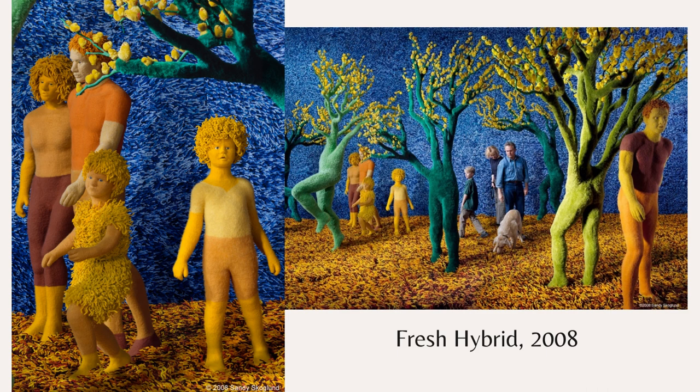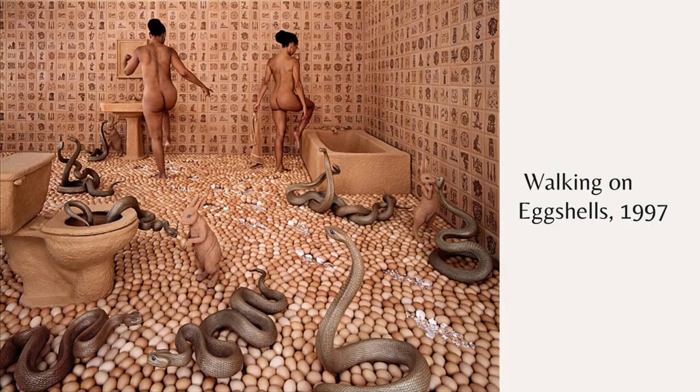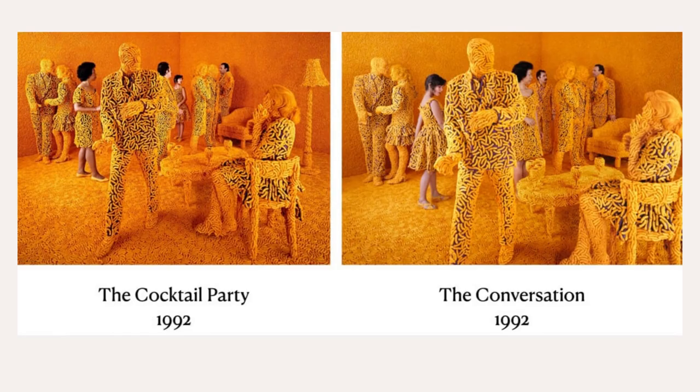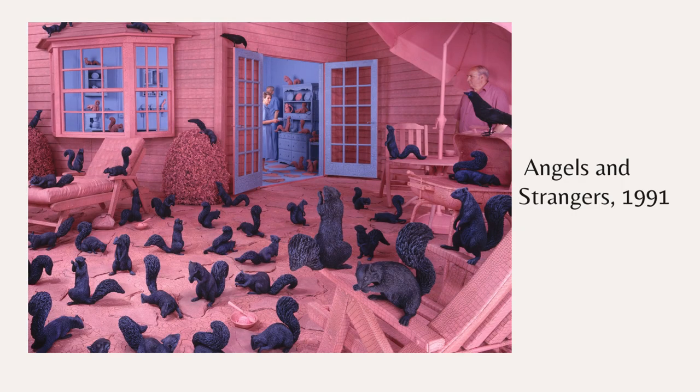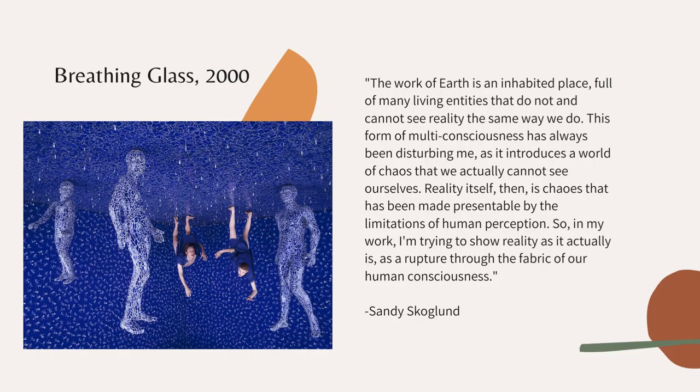I'm just going to show some of her other works so you can see the variety: Carol, At Chills, The Cocktail Pirate with what I think are Cheetos, The Cool War, Angels and Strangers, and finally, Breathing Glass.